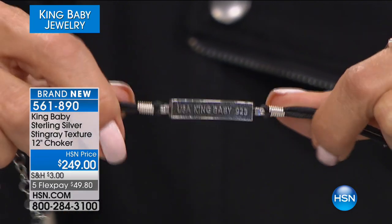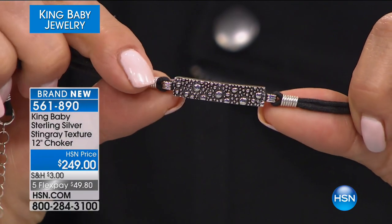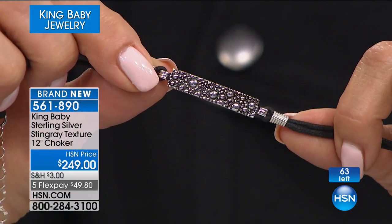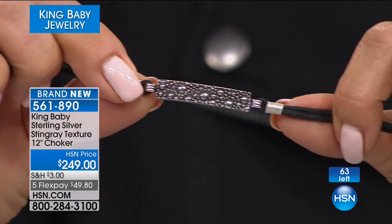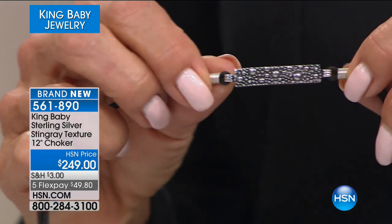We use a lot of exotic skins and leathers, and one of them is stingray. The texture of stingray has these semi-circle spheres on it — it's a very hard, durable surface. The Japanese used to wrap the handles of samurai swords with real stingray. The pattern is beautiful, so I duplicated the pattern to make this choker. I love this piece.